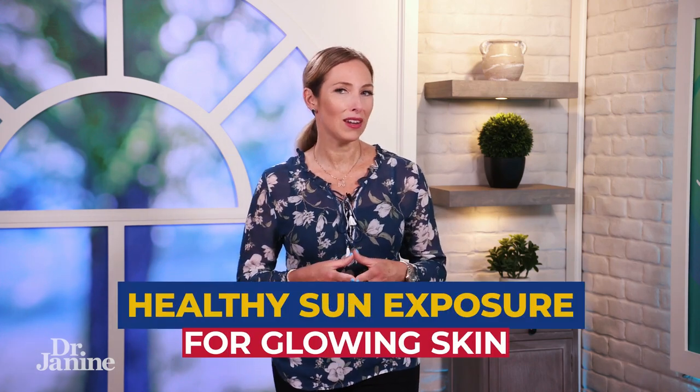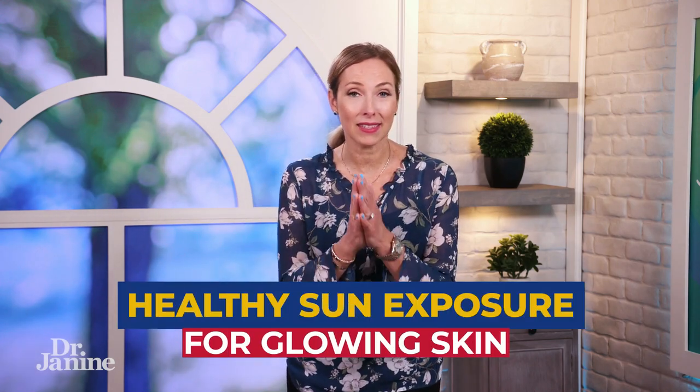You may have wondered how to get healthy sun exposure and still maintain healthy glowing skin. Well, these are my five tips for glowing skin while getting healthy sun exposure, and this was all brought on by one of my most recent trips.